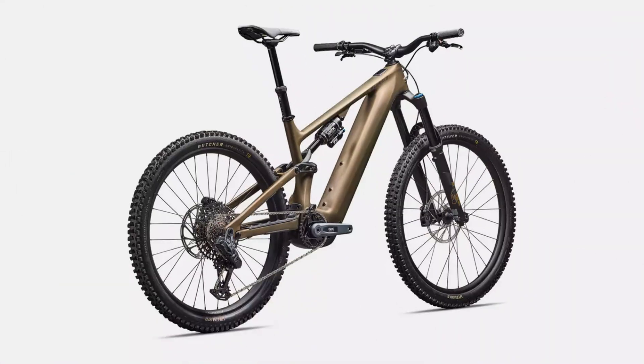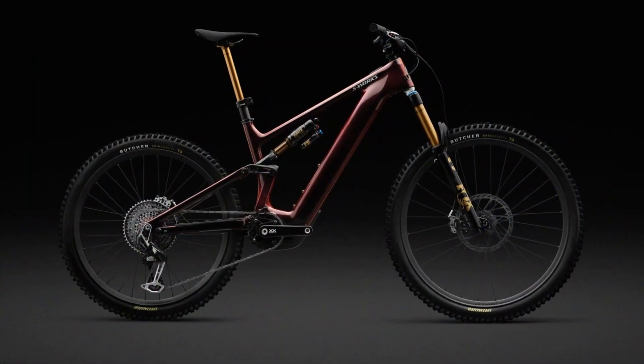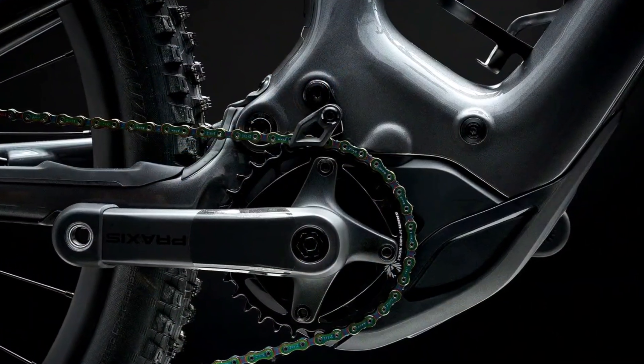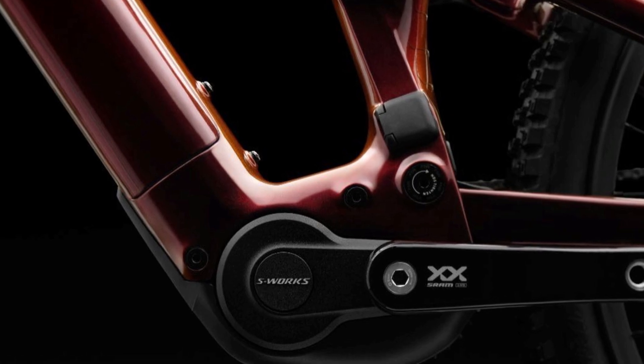In terms of design, the Gen 4 has launched exclusively in a carbon frame. It retains much of the unmistakable Levo DNA with that familiar shotgun mid-shock, but ditches the old support strut, and that bulbous integration of the previous Brose units is gone — replaced by a sleeker, more visually appealing design. Specialized has also managed to squeeze a SWAT storage compartment into the frame, although I'm yet to figure out exactly where.